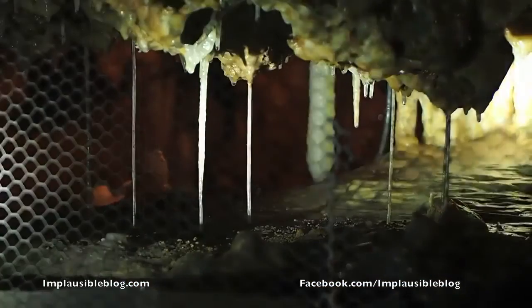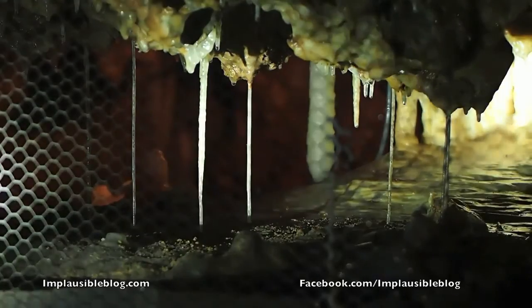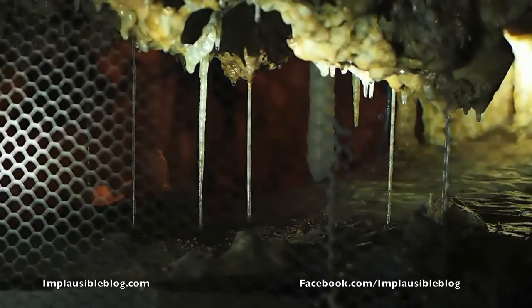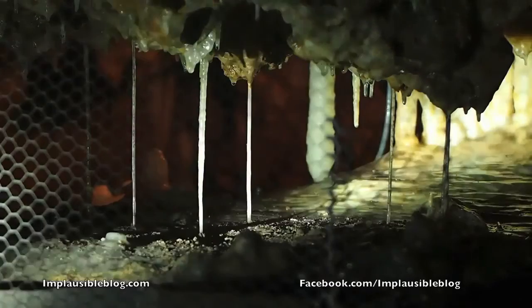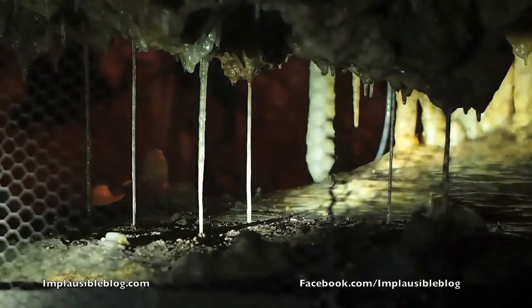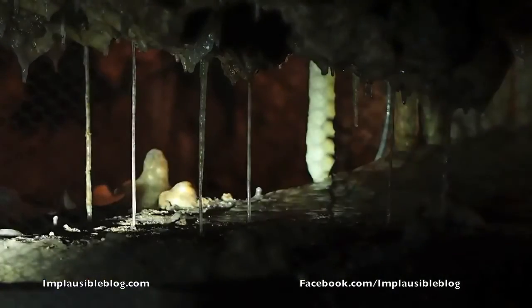Here you see some small columns, but they are not columns like the stalagmite and stalactite. Those small columns are actually stalactites which have been growing down to the floor — the stalactites reach the floor here below. They are actually all hollow.